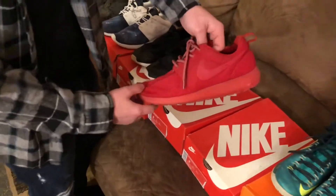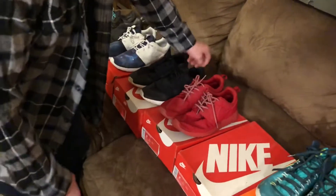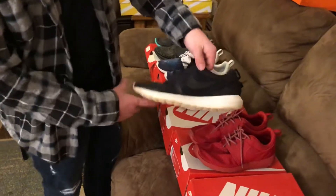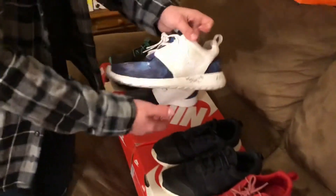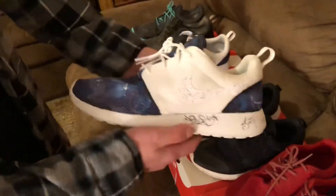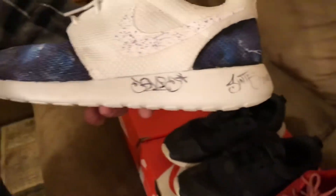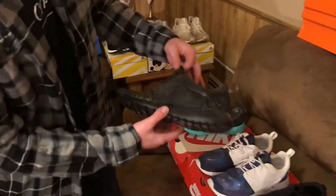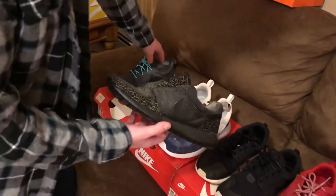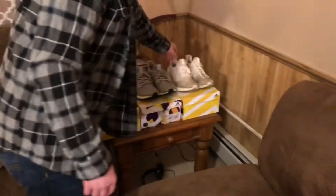We have my red on red varsity red October Roaches — I like those a lot. We have the black tech fleece Roaches, black and white. Then we have my customized and signed pair — I did the custom sneakerhead design, got them signed at Sneaker Con. We have the galaxy Roaches — some customs I mess around with, dirty and dusty. So I have five pairs of Roaches over here.